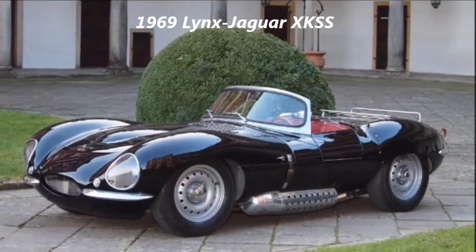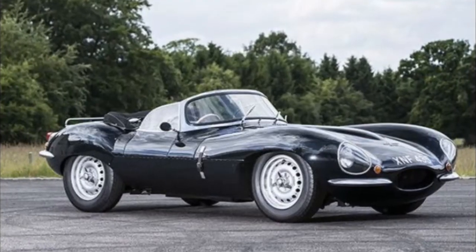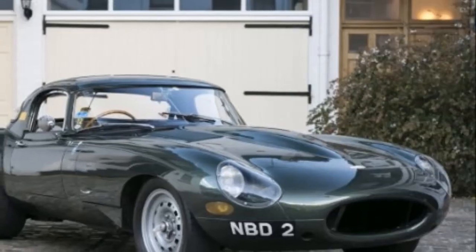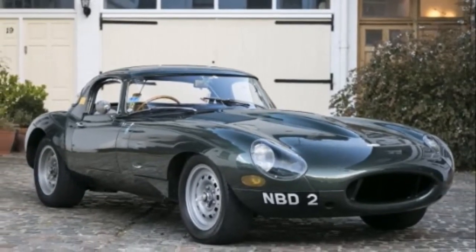1969 Lynx Jaguar XKSS overview. It's quite possible that you have heard of the Jaguar XKSS before. Steve McQueen famously had one and it's one of those classics that sells for double-digit millions at auction. But the Lynx Jaguar XKSS is a different story, and it would almost be strange if you had heard of it before this.